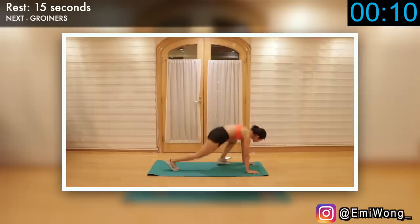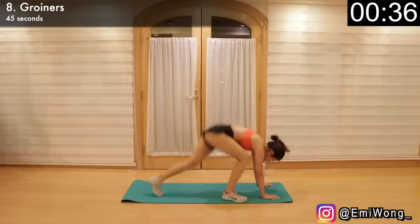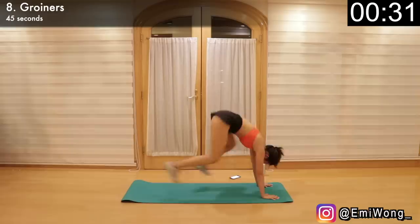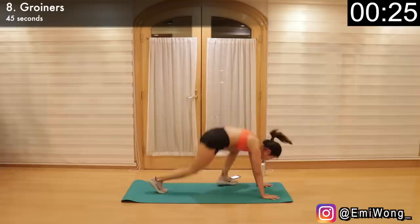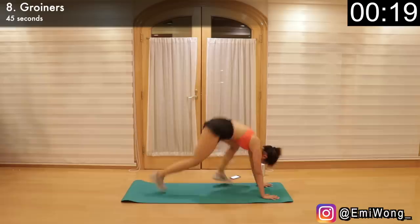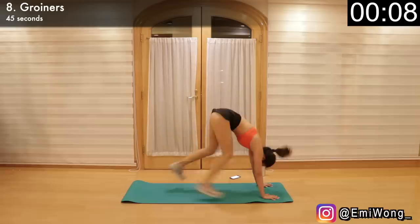Write down your reps. We're moving on to the eighth exercise: groiners. I have a love-hate relationship with this one — it's definitely not easy, but one of the best cardio exercises. Start in high plank position, jump both feet up with your right foot bending forward, placing it next to your right hand and left leg extended at the back. Then lift both legs to jump up again and switch legs. Continue jumping back and forth, alternating for 45 seconds. This is an absolute killer, but that's what we're here for — push to go as fast as you can. Keep going, keep going — 10 seconds, let's go! Don't stop, give me a few more reps.